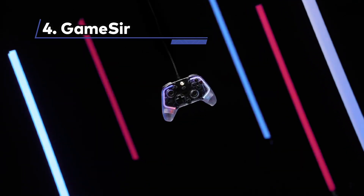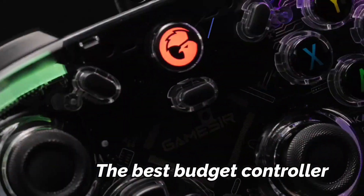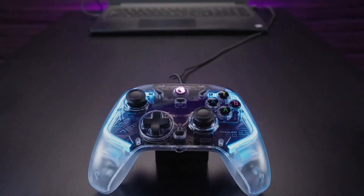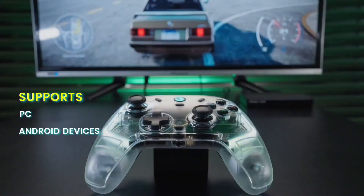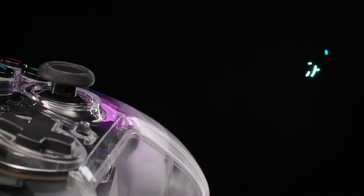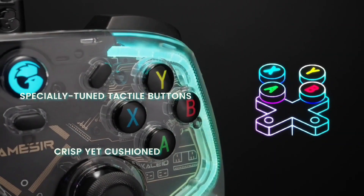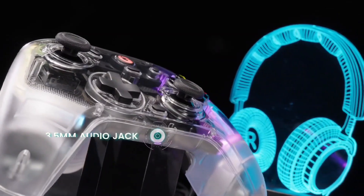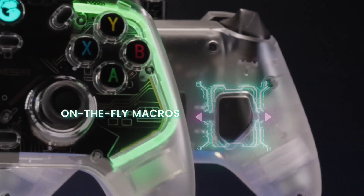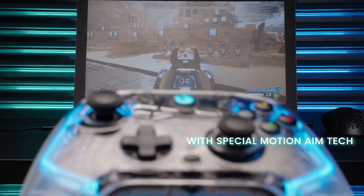At Number 4: GameSir T4 Collide — the best budget controller. The GameSir T4 Collide stands out with its uncommon transparent design, a rarity among today's top Nintendo Switch controllers. This multi-platform controller is compatible with PC, Android TV, and the Nintendo Switch. It raises an essential question: what should the price point of a professional controller be in today's gaming landscape? Despite boasting an array of features, the T4 Collide might just be one of the most cost-effective controllers available right now.